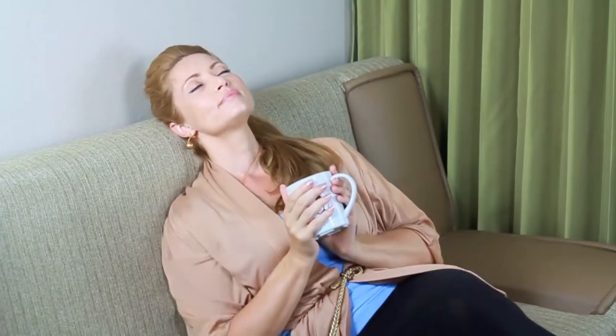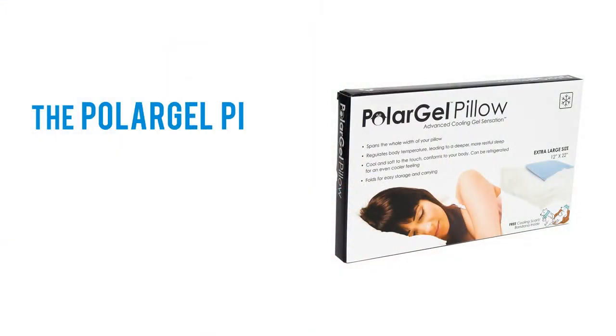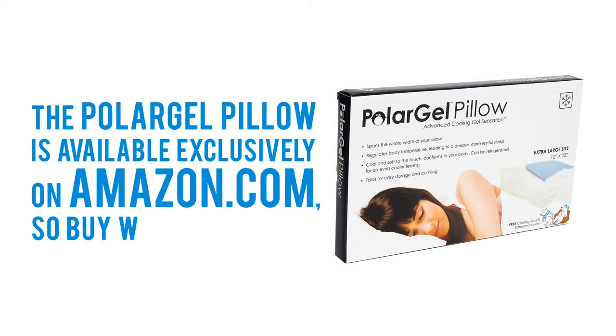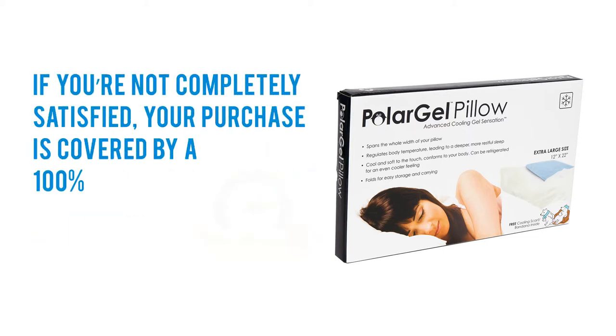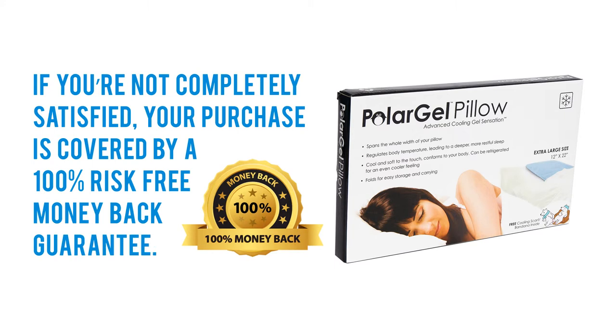A healthy body and mind depend on quality sleep, and quality sleep means staying cool. The Polar Gel Pillow is available exclusively on Amazon, so buy with confidence. If you're not completely satisfied, your purchase is covered by a 100% risk-free money-back guarantee.